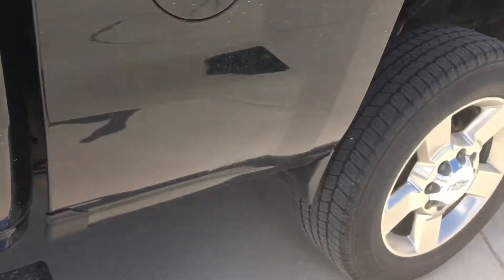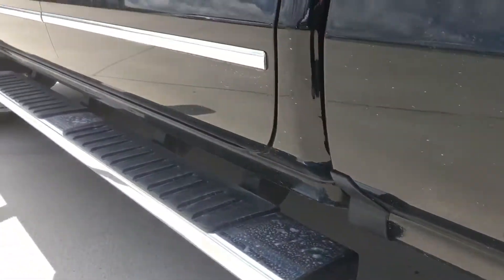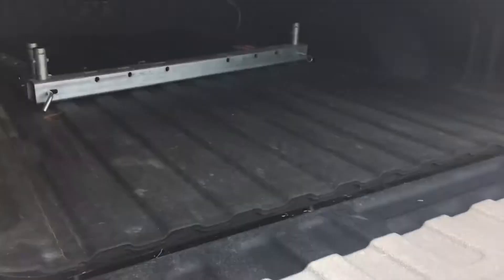The rest of the truck is very clean. Step down quarters, everything else as you can see — no rust anywhere on this thing. It does have your roll-up bed cover and spray-in bed liner.